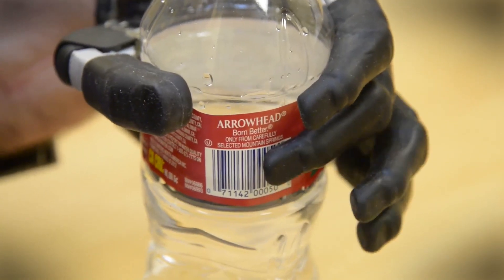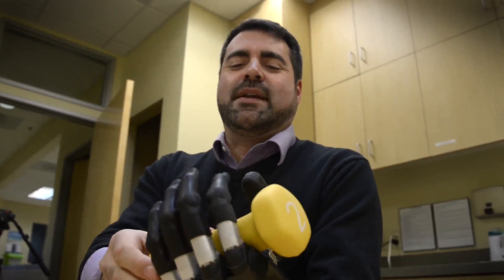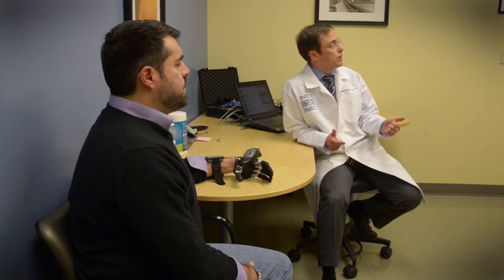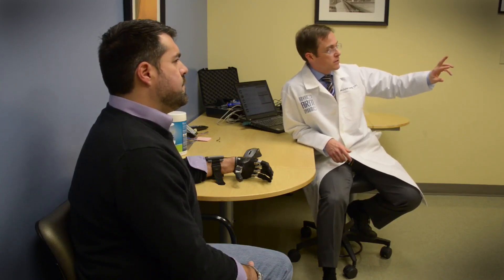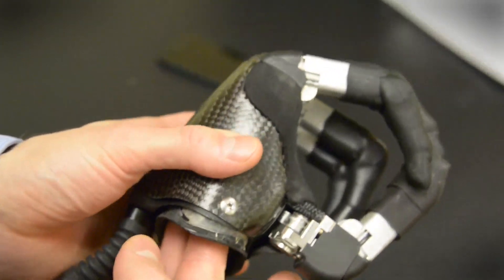I can manipulate something as delicate as a flower without crushing it, but I can also put a grip on something that you couldn't pry it out of my hand. To maintain that grip, specialists at Advanced Arm Dynamics custom fit Adrian with a suction mount that secures the I digits to his partial hand.